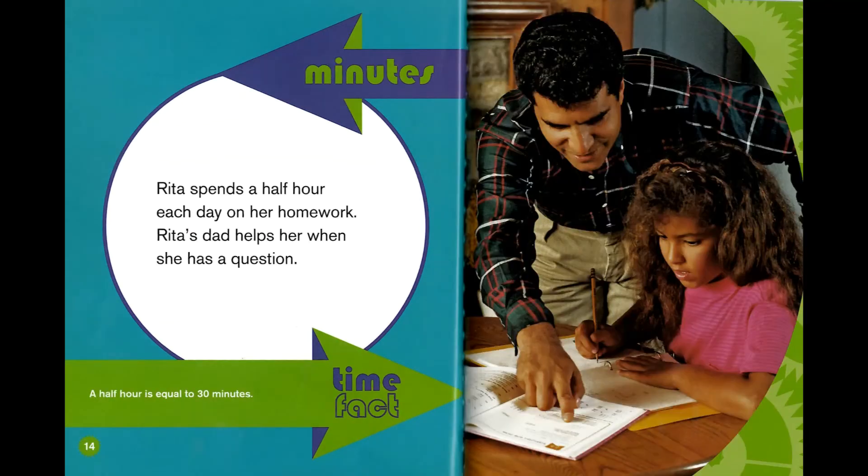Minutes. Rita spends a half hour each day on her homework. Rita's dad helps her when she has a question. Time fact: a half hour is equal to 30 minutes.